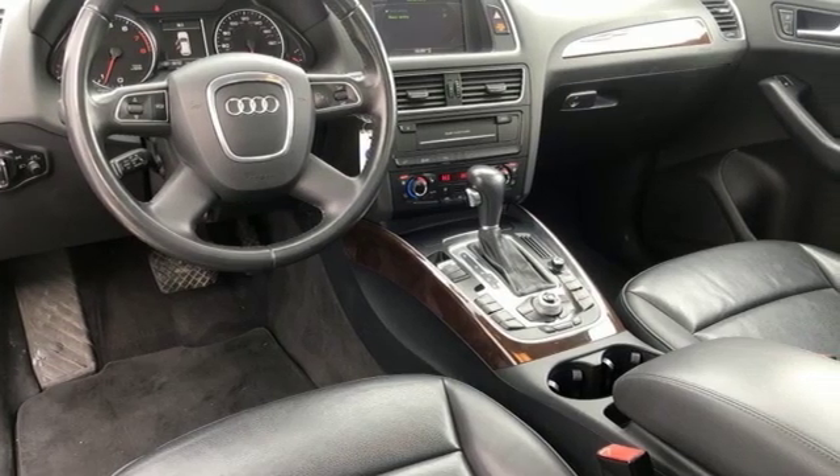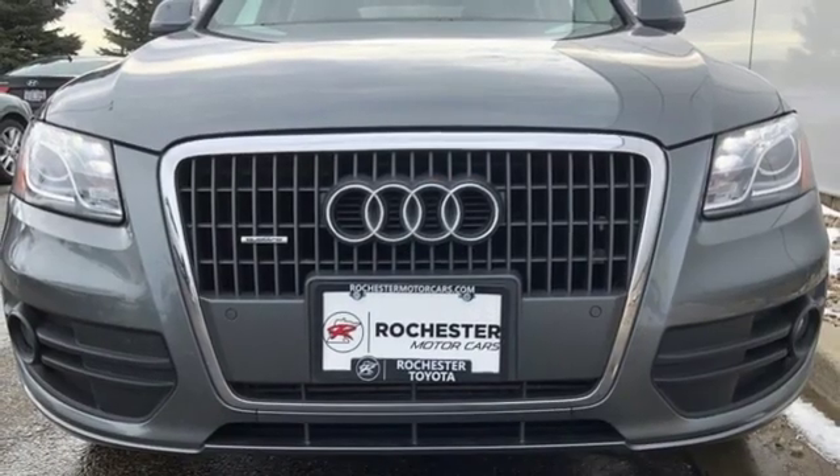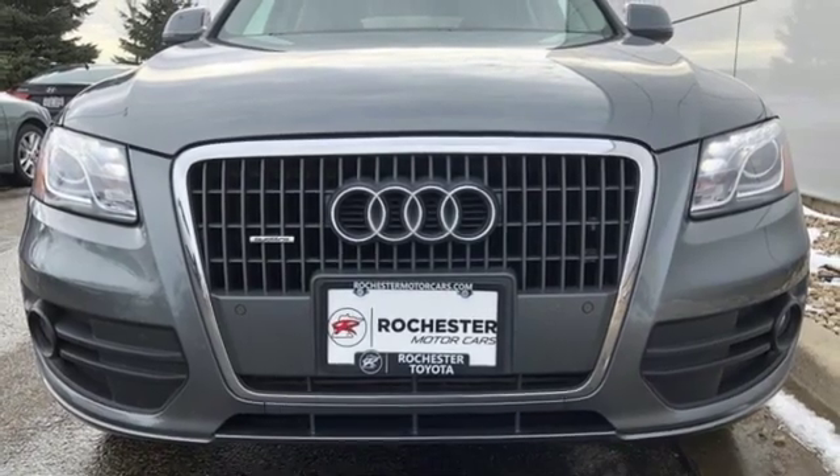When you drive an Audi, the design and performance makes sure you stand out in a crowd. Hurry in today and see it for yourself.